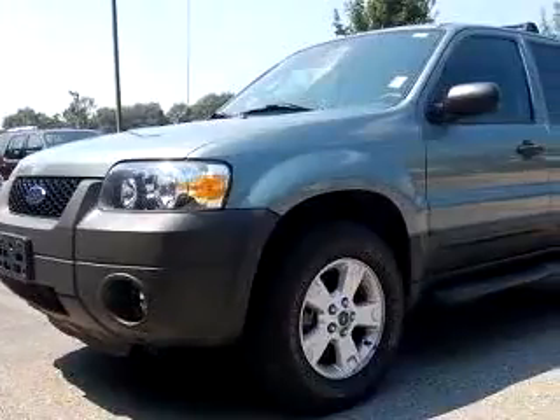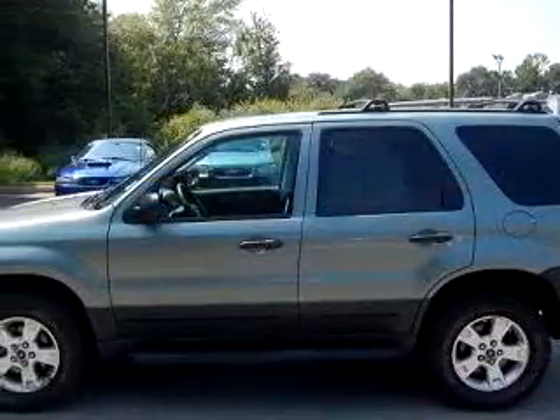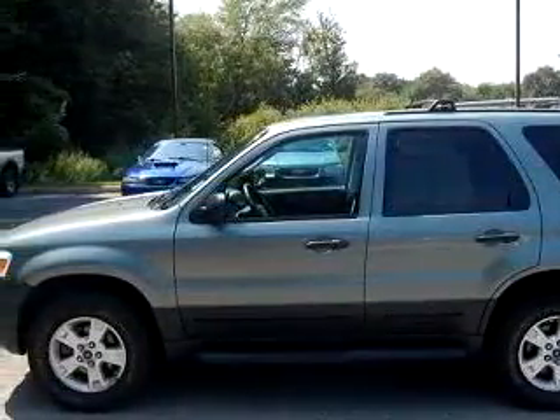Check out this green 06 Ford Escape XLT, equipped with a six-cylinder engine and an automatic transmission with 36,276 miles.